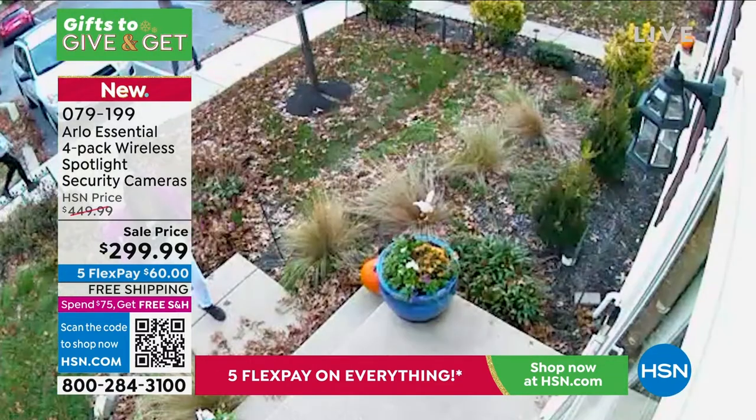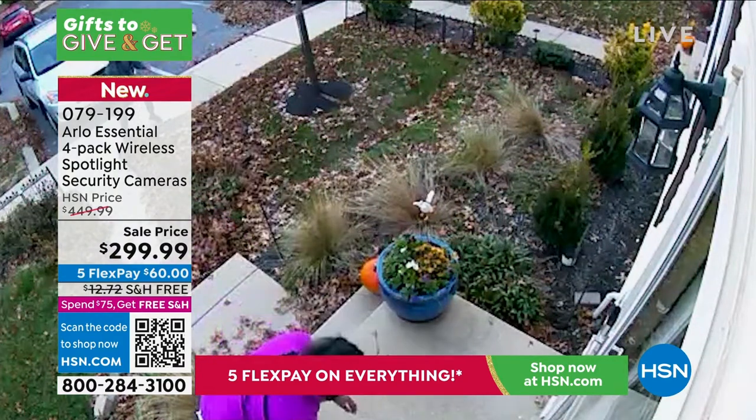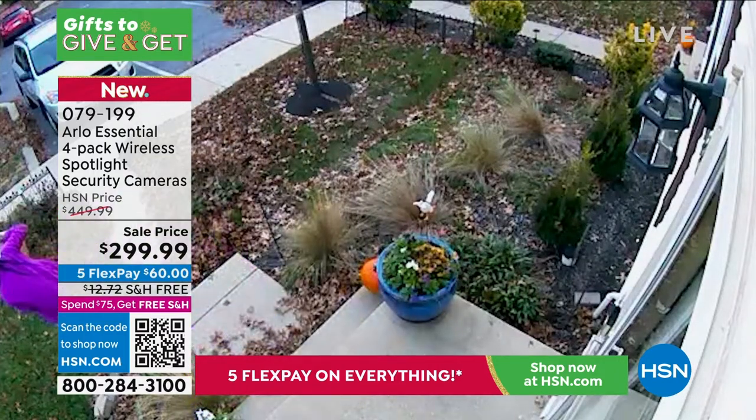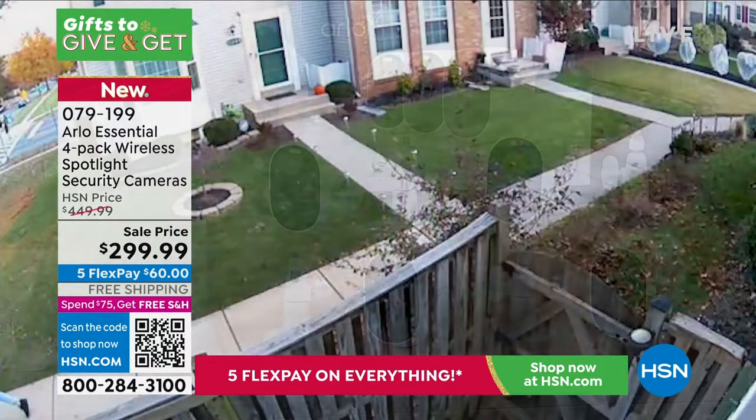But if you have this, you can — you'll actually have the video footage. You'll have an officer come by and say they wish they could help, but without knowing what the person looked like, they're limited. Now you give them the footage and they can really use it. You can also help alert the neighborhood. This is a huge value at $299.99, getting the four-pack wireless spotlight security cameras.